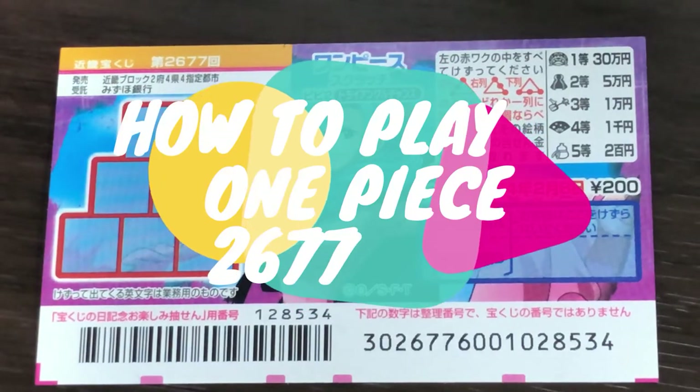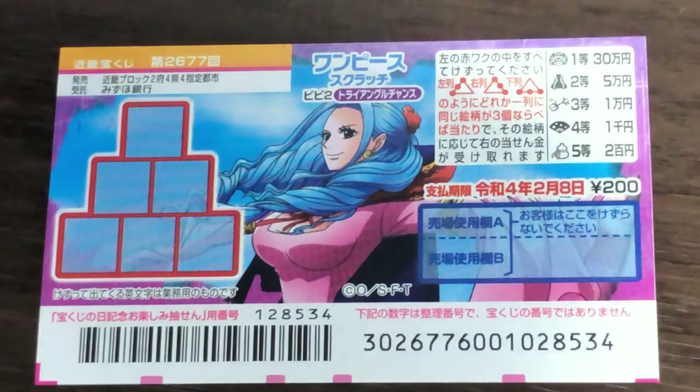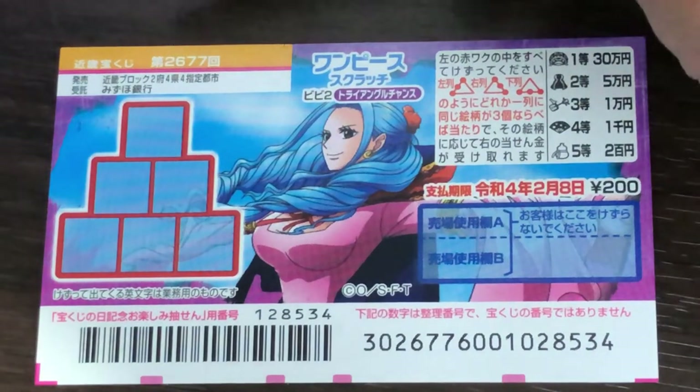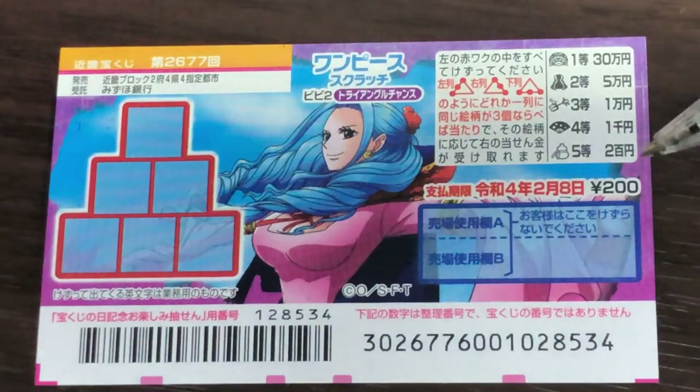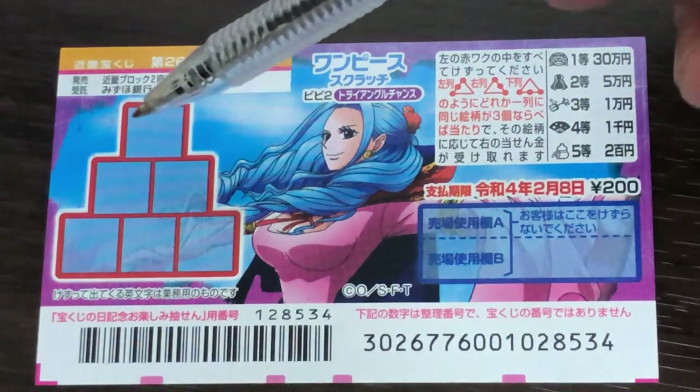Hello, my lottery friends! It's James in Japan. You're looking at a new Japanese scratch ticket called One Piece, drawing 2677. It just came out. A ticket costs 200 yen and the top prize is Sanjumun-en.